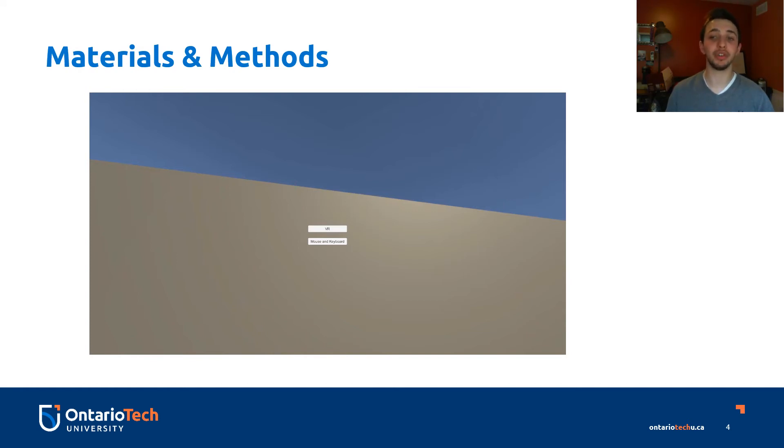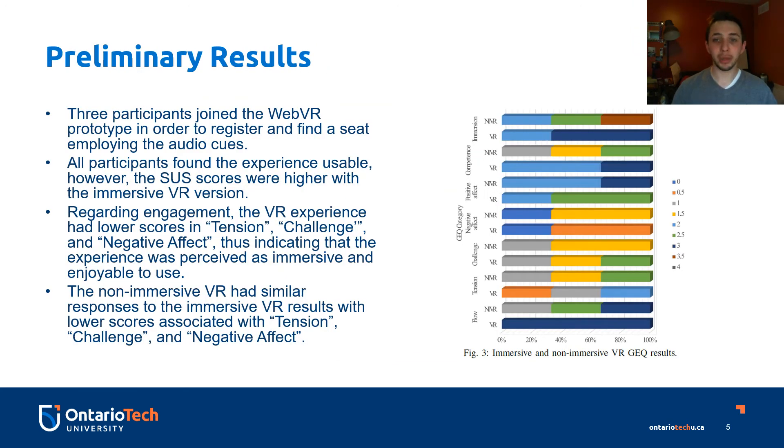This process was then repeated with the non-immersive virtual reality experience. The preliminary results were gathered through three participants joining the WebVR prototype and going through the use case scenario of registering and finding their seat in a conference through the use of audio cues. The figure on this slide details the scores the participants gave based on their experience in the immersive and non-immersive virtual reality experiences. All participants found the experience usable; however, the system usability scale scores were higher with the immersive virtual reality version of the prototype.